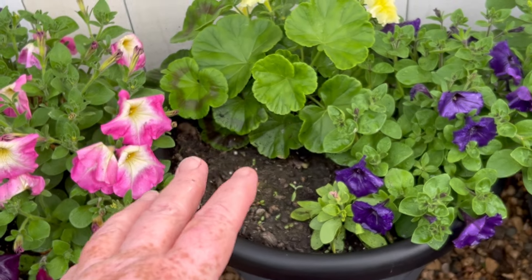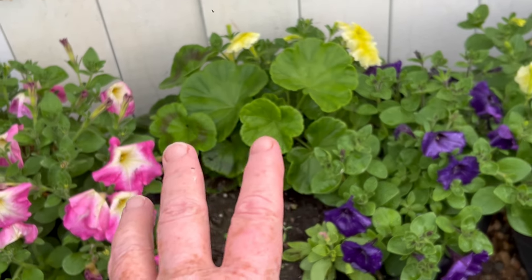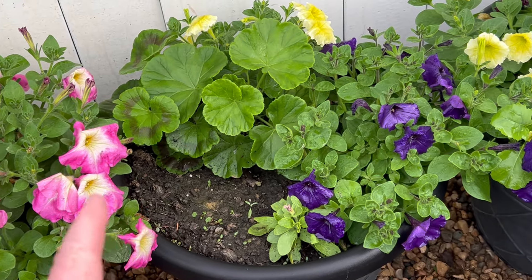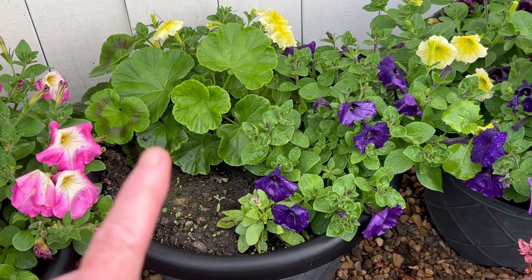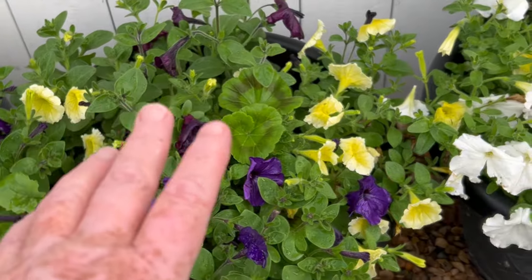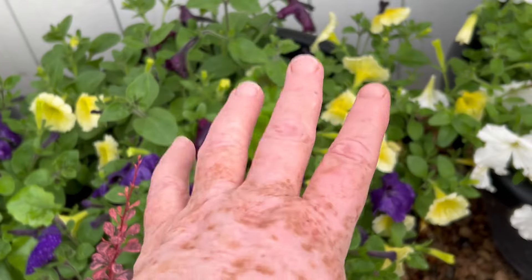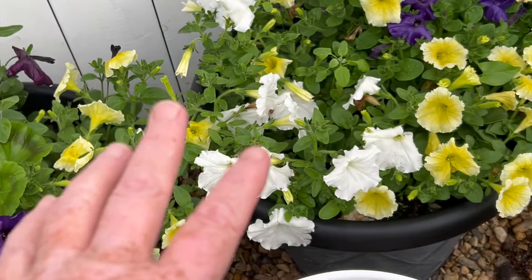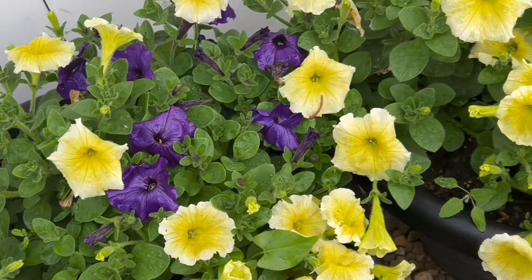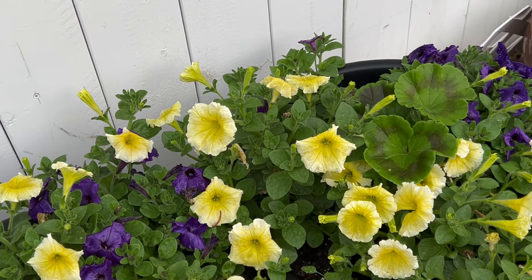Here we have another bare spot, so I'm going to come back and throw something in here. Looking at this arrangement, the geranium is going to be the star of the show — it's doing great, really filling out — but we need to put something in there. When this weather settles I will come and fill that spot. This one has magenta, denim wave, and yellow wave — all waves in there — and this one too but it has a white in it. Same with this one, but we're going to have a geranium in here, either pink or lavender.